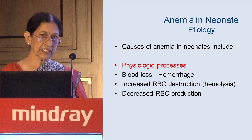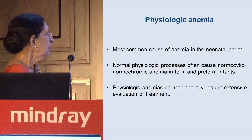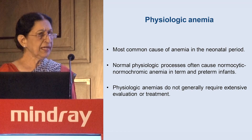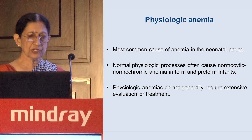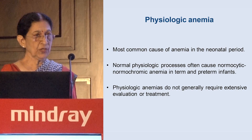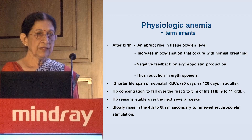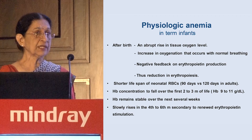The first is the physiologic process, which is the commonest cause of anemia in the neonatal period. Normal physiologic shutdown causes normocytic, normochromic anemia. Physiologic anemias usually do not require extensive evaluation or treatment. In term neonates, it is due to the abrupt rise in tissue oxygen level, increase in oxygenation due to normal breathing, negative feedback of erythropoietin, and reduction in erythropoiesis.